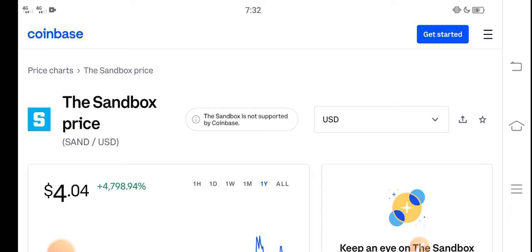At this time, if we talk about the Sandbox price reduction, I think it's really the best time for buying Sandbox coin because right now the price is very cheap.